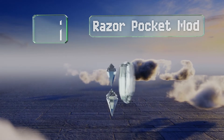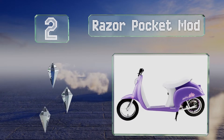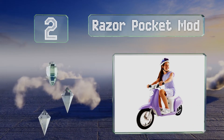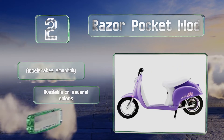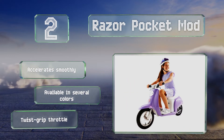At number two, the Razor Pocket Mod boasts a European-inspired retro look for kids to zoom around their cul-de-sac in style. Under the seat is a convenient storage compartment for carrying a few essentials, and a retractable kickstand keeps it from tipping over while parked. It accelerates smoothly and is available in several colors, all with a twist-grip throttle.